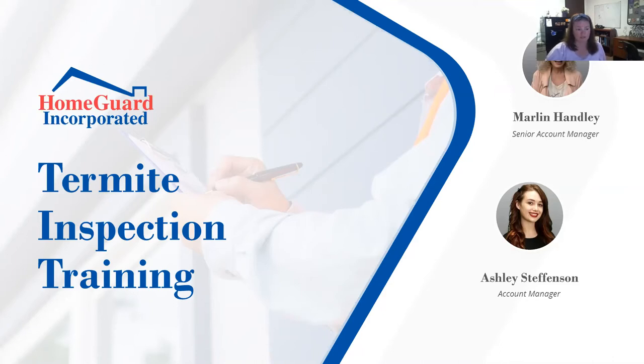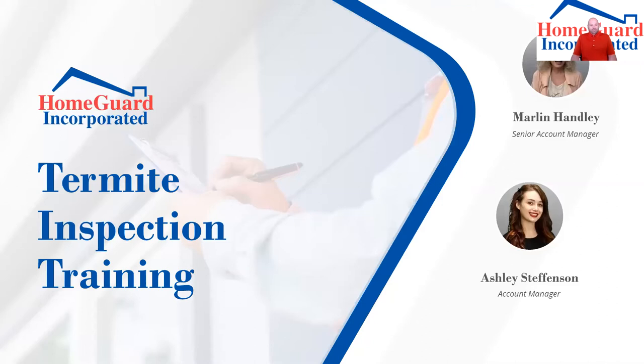Thanks for having us. We appreciate the opportunity. We are going to be doing a termite inspection training today — talking about the process of an inspection, what's included on those inspections, and how to convey the information you're reading in the reports to your clients to better educate yourselves so that you can assist your clients a little bit more.